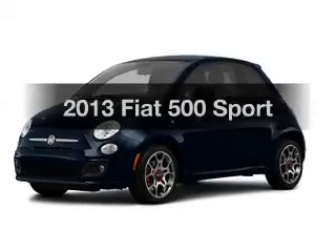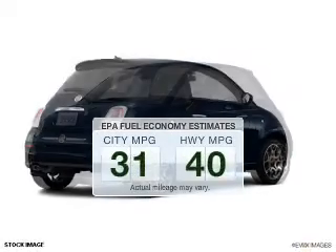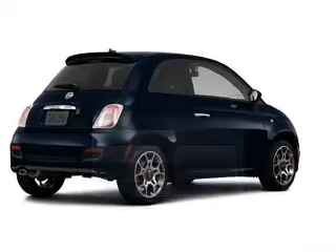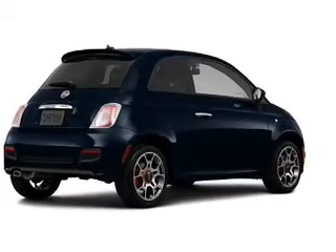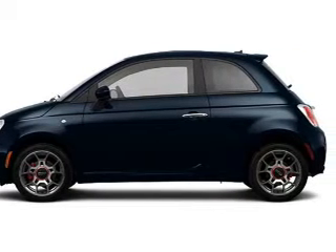Travel the roads in style and comfort in this great vehicle. Save your money — make fewer trips to the gas station when driving this fuel-efficient vehicle. The powertrain includes front-wheel drive with an efficient four-cylinder engine connected to a smooth-shifting transmission.